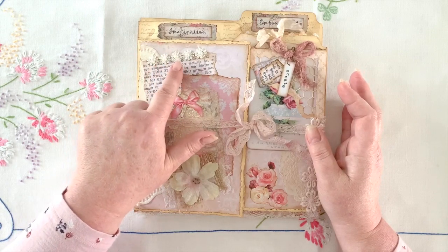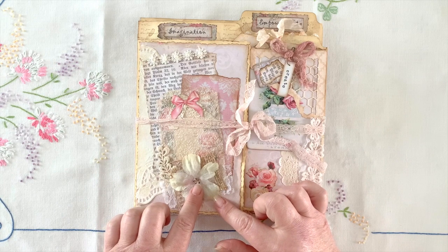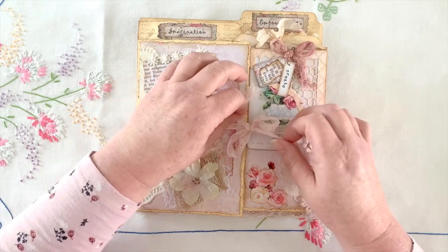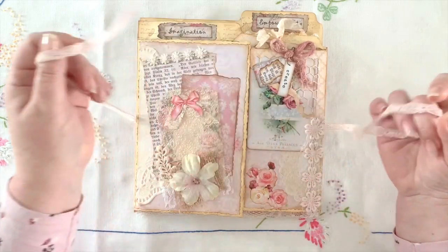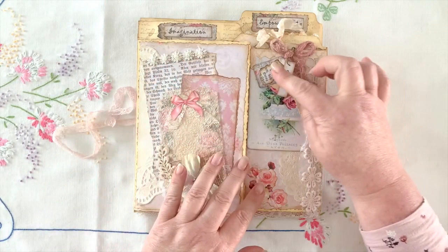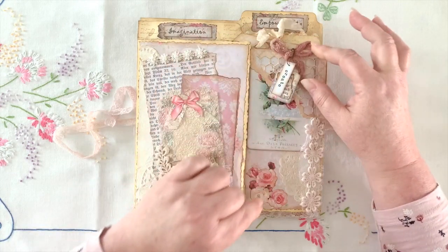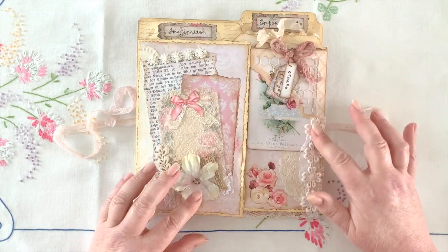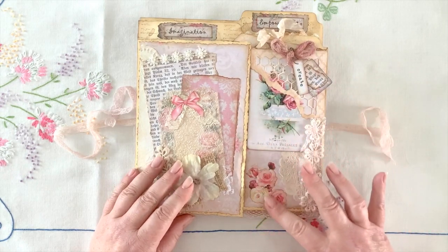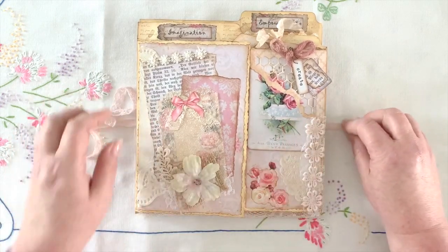We've got flowers with little seed beads, beautiful layering, lovely pink lace holding it all together — a beautiful subtle pink color — lovely little flowers and pearls. I just love how she's layered up her little tags here, beautiful fiber bows, just beautiful details. Look at that, layered all over, beautifully done. So that's the front.